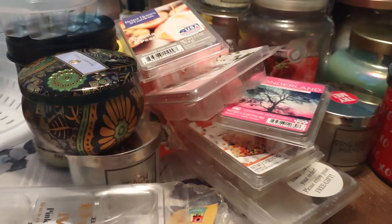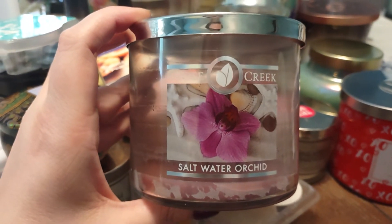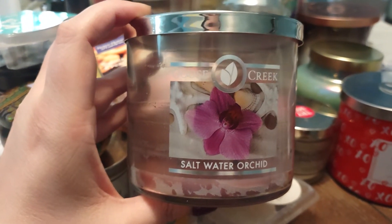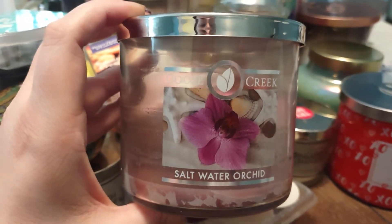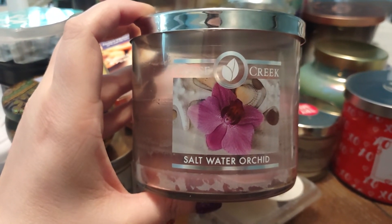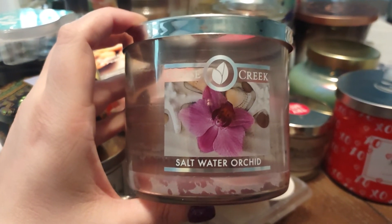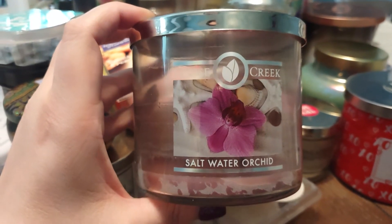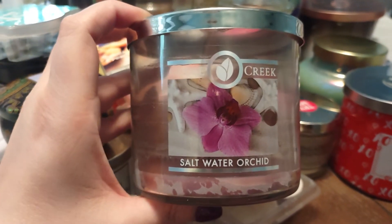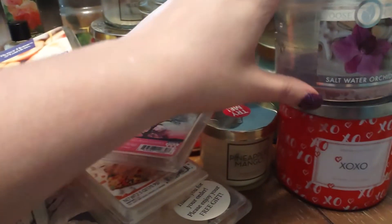Two Goose Creek candles left — we have Salt Water Orchid. I believe I burned this one in my office; I think this was actually the first candle I burned in my office. I loved the orchid smell and then that pinch of saltiness to it. It was just fresh — the salt came from the smell of like salt water ocean, and then orchids. Very, very nice fragrance on that one.